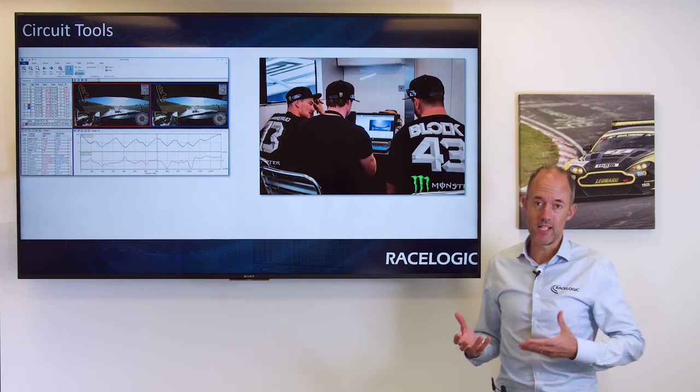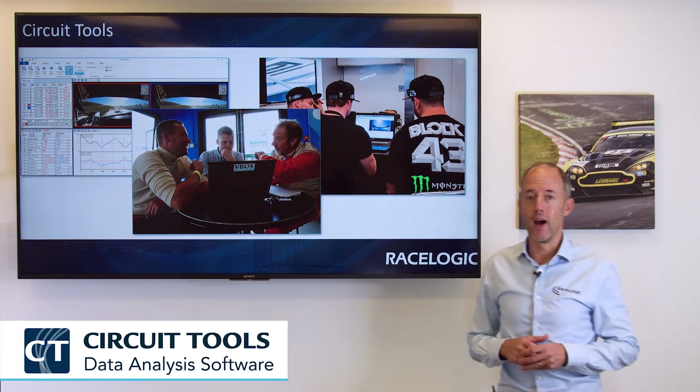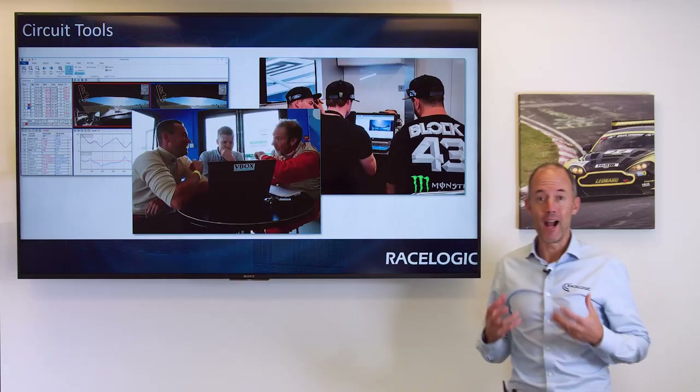All of the data I'm going to present today has been analyzed on CircuitTools software, which is our analysis program we have developed over the years to make it really simple for the driver to find out exactly what he's doing on track and how he can improve.